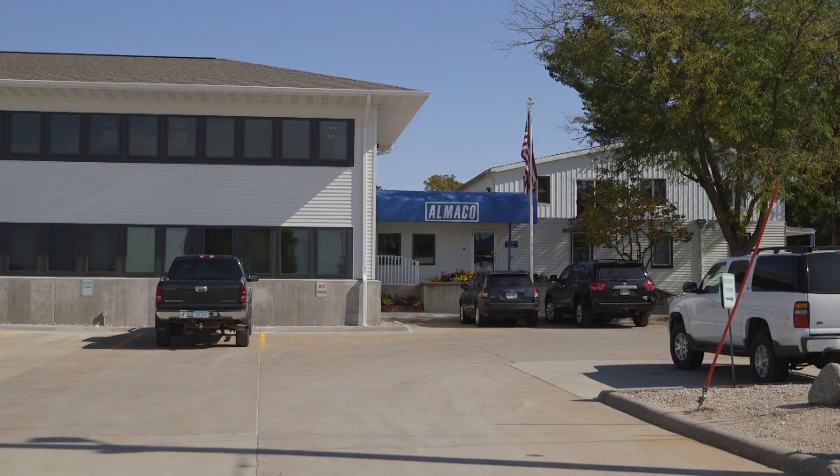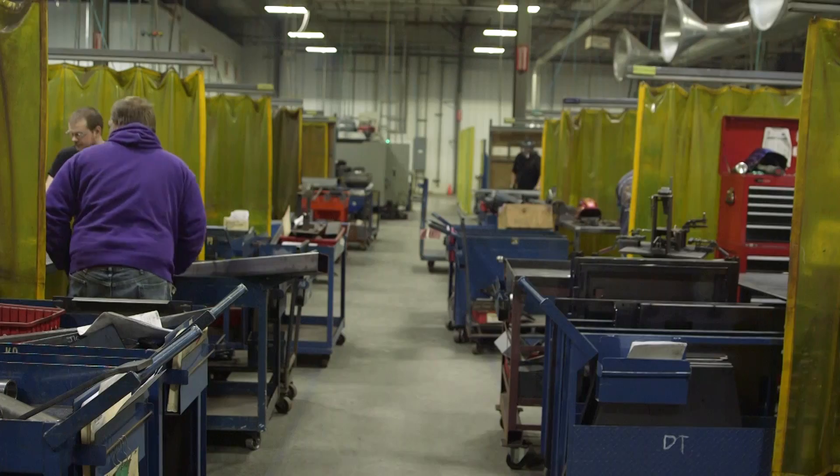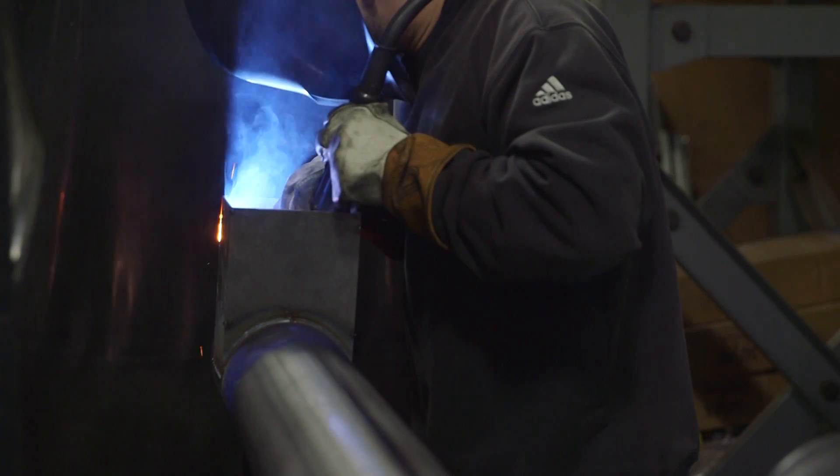We are the oldest company in Story County. We were founded in 1882. In 1970, the company started its transition to what it currently is today, providing equipment for the seed research industry.